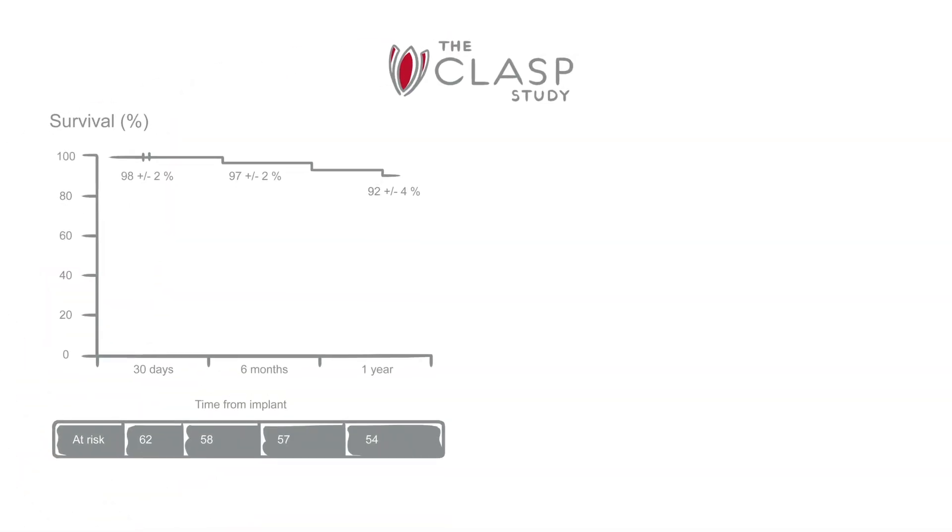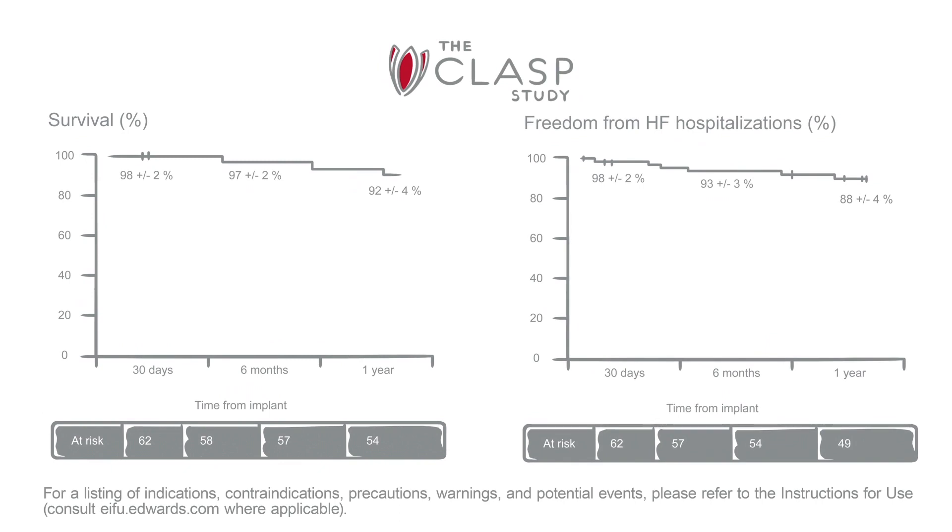Results of the CLASP study also show high survival and low complication rates. At one year, the data indicated a 92% survival rate and an 88% freedom from heart failure hospitalization.